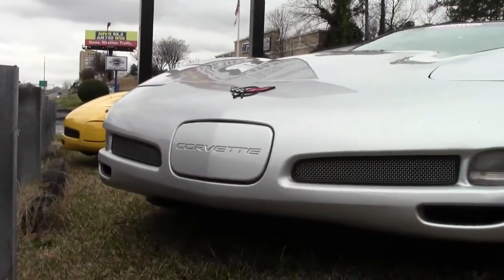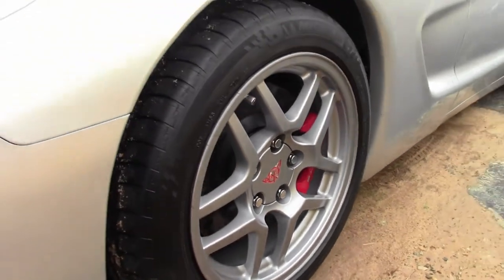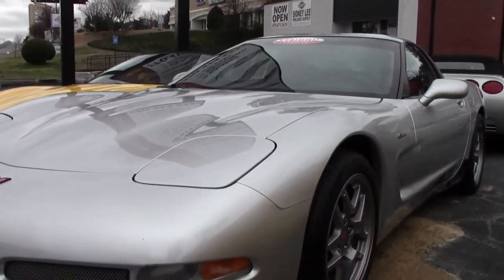It's a beautiful quick silver on the exterior, and it has a great-looking black interior. Under the hood, you'll find a 410-horsepower LS6 engine and a 6-speed manual transmission.